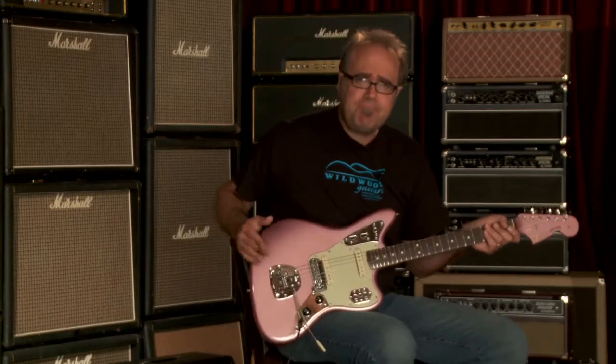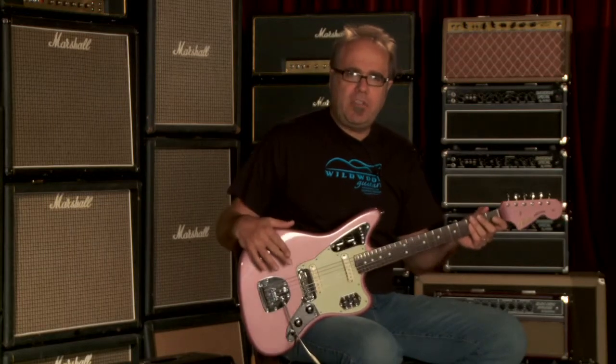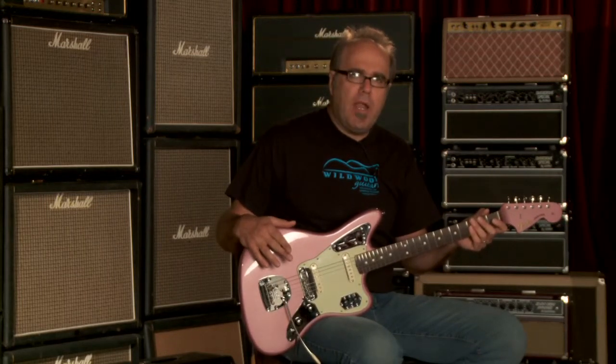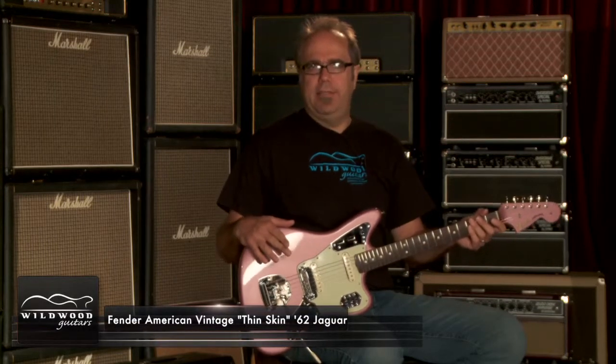Feel it. Great clock here. Wildwood Guitars is the location. Fender American Vintage Thin Skin '62 Jaguar in my grubby mitts as we speak. Jaguar — bold, fierce cat of the night.